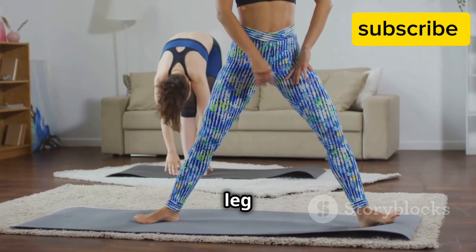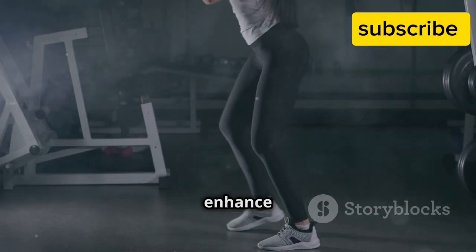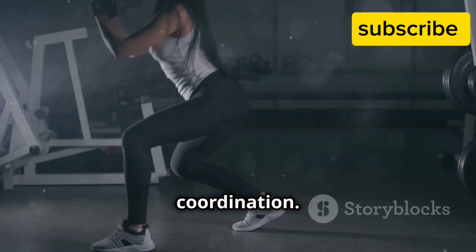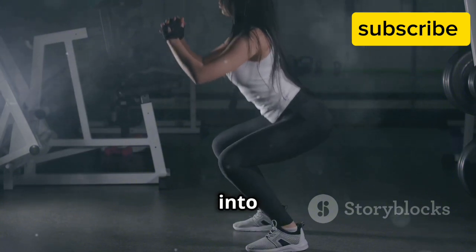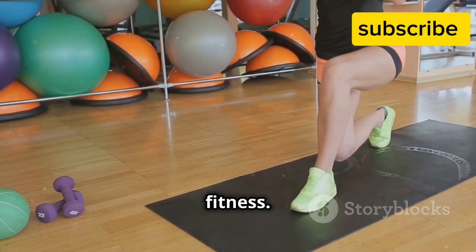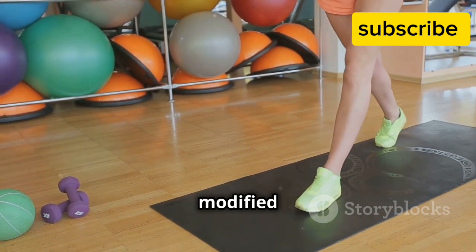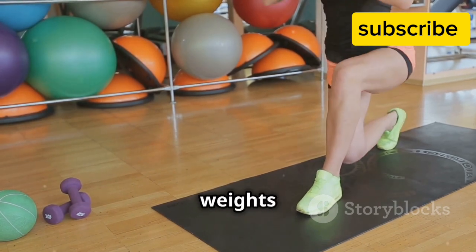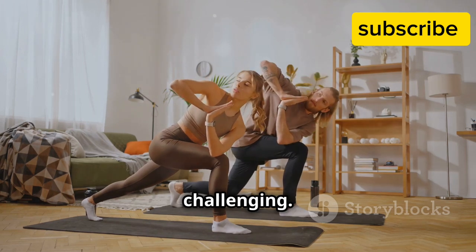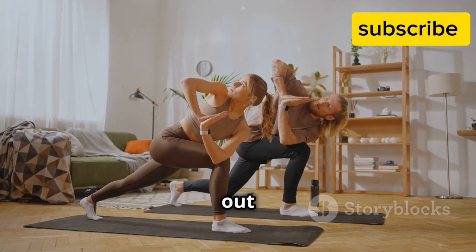Benefits: lunges strengthen leg muscles, improve balance, and boost cardiovascular health. They also enhance flexibility and can help prevent injuries by promoting better muscle coordination. Incorporating lunges into your routine can lead to improved athletic performance and overall fitness. Whether you're a beginner or an advanced athlete, lunges can be modified to suit your fitness level — add weight or increase the number of repetitions to make the exercise more challenging. Remember to maintain proper form to avoid strain.